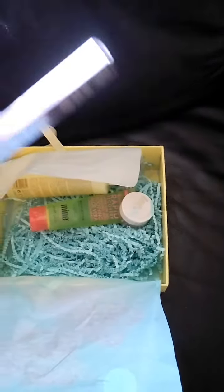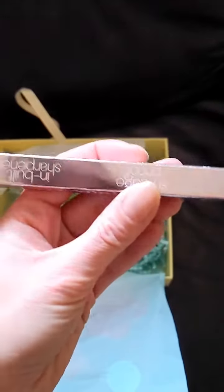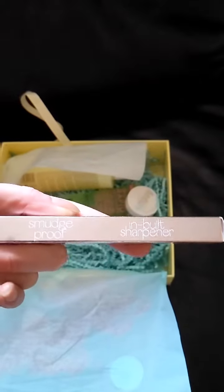The second product is by Ciaty London and it's a gel eyeliner with sharpener, and it's smudge proof.